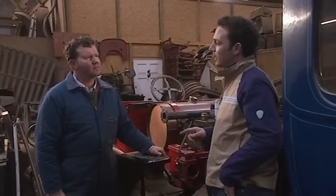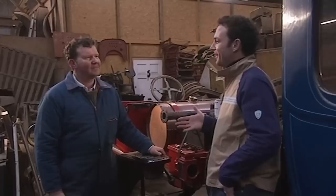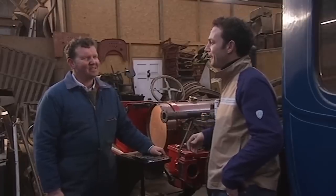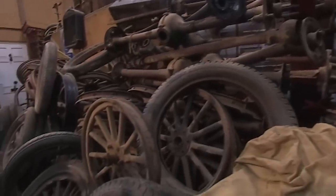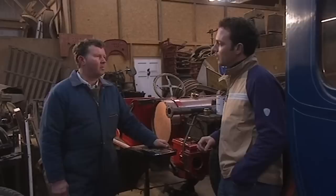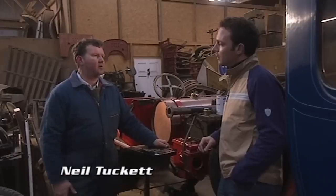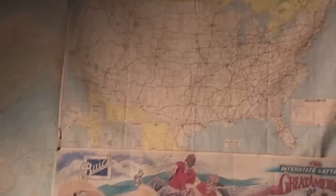Nothing happens in the world of Model Ts without him knowing about it first. So how do you, in the middle of England, come across all this Model T spare parts? Some of it was produced here, because they had a big factory in Manchester. But the majority comes from America, and people ring me up, fax me, email me — so the stuff finds me. I don't have to go and hunt it out particularly. And I round stuff up once a year in America, go over there and fill a container up and bring it back.